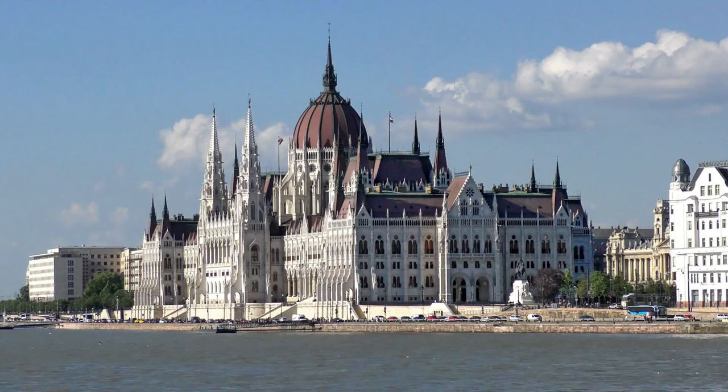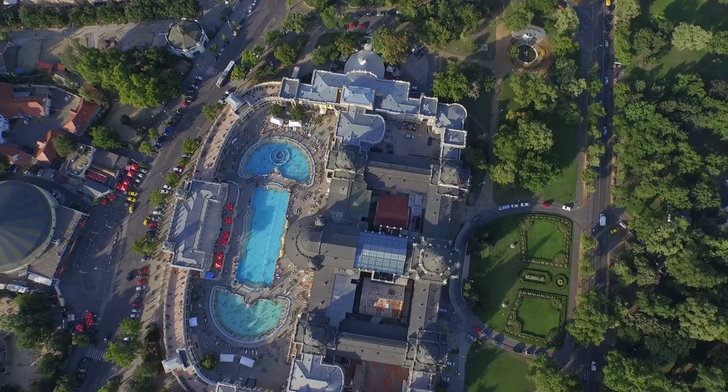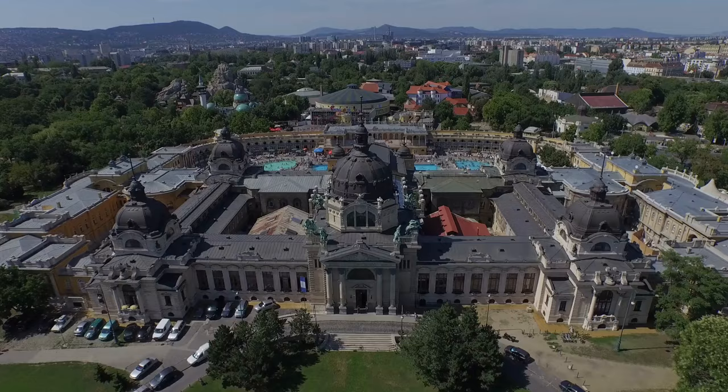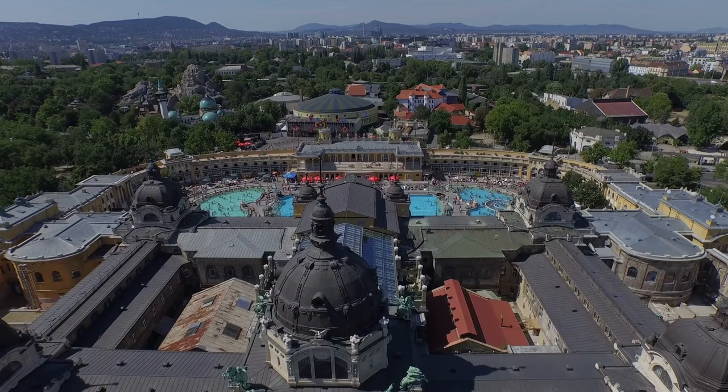A soak in a thermal bath is a quintessential Budapest experience — it hasn't cultivated a reputation as the city of spas for nothing. These baths, or fürdők in Hungarian, are heated by natural thermal springs and usually include on-site massage services as well as steam rooms. With more than 100 thermal springs, the various baths around the city cater to different tastes, from relaxation to cures for illness, and some transform into pulsating dance clubs at night. So if you're bathing with your family, you might want to do so during the daylight hours.